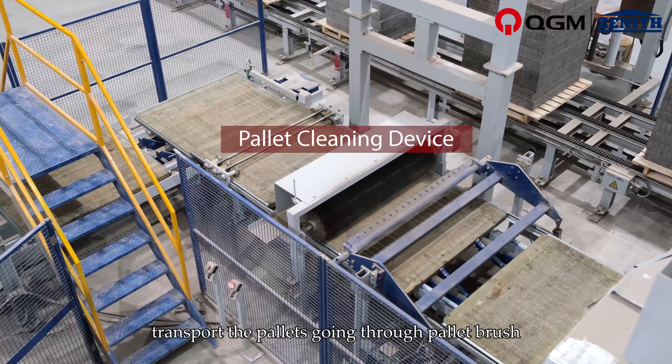The Finished Product Conveyor transfers the finished products to a horizontal strapping machine, vertical strapping machine, and film wrapping machine for complete packing.